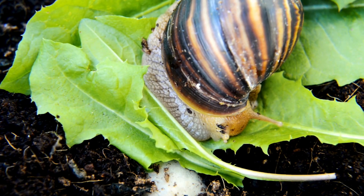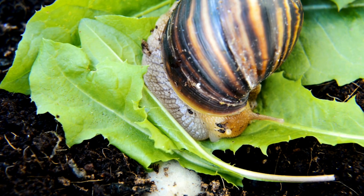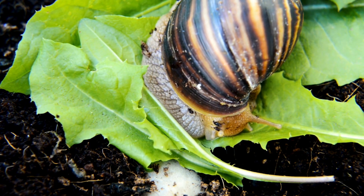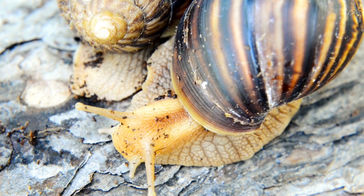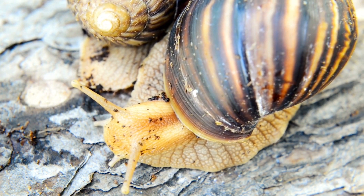Giant snails are some of the most fascinating creatures in the animal kingdom, known for their immense size, intriguing behaviors, and unique adaptations. These mollusks captivate scientists, nature enthusiasts, and the general public alike with their slow-paced yet fascinating lives.